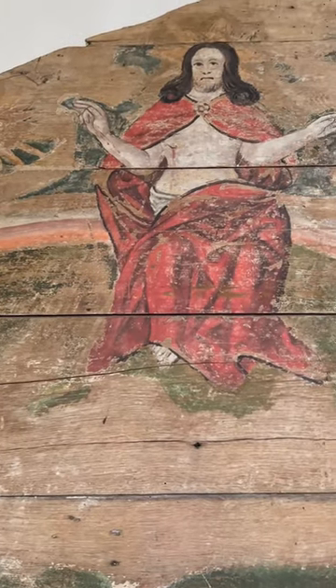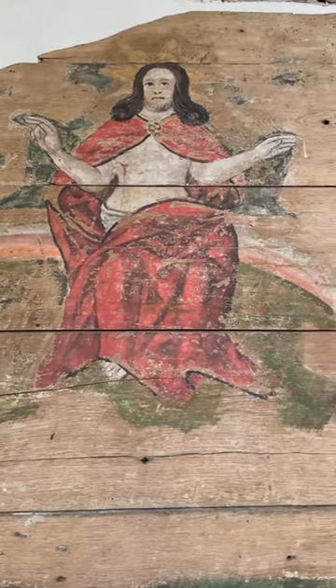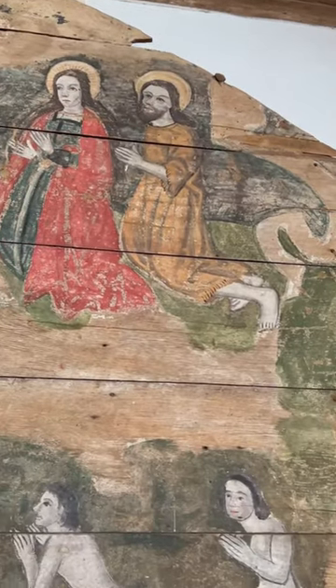They are painted with a doom, an image representing the last judgment of Christ, who is seated at the top on a rainbow.